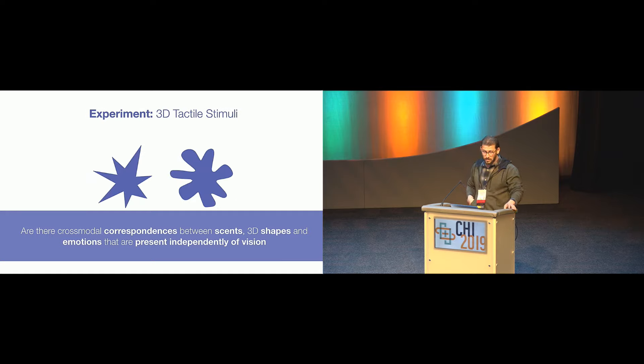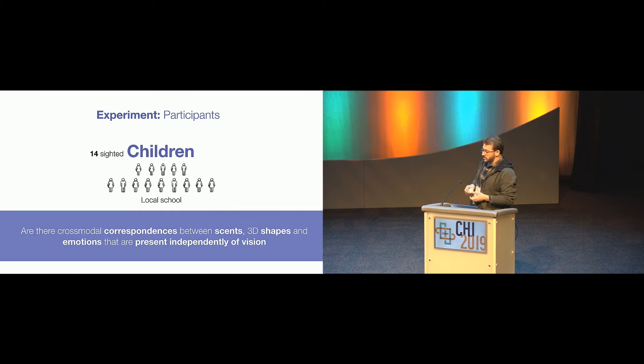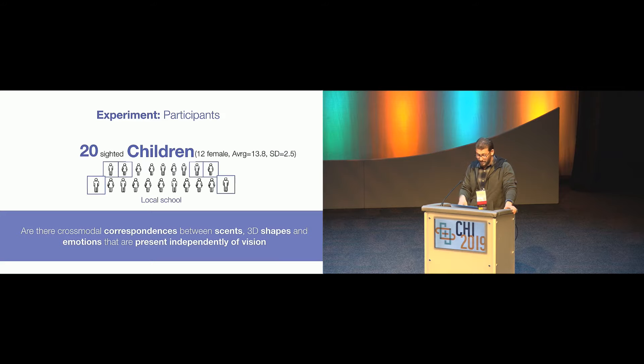We needed 3D tactile stimuli, so we 3D printed Buba and Kiki. They fit nicely in the palm of your hand — you can almost close your fist on them. We recruited 14 sighted child participants for this study. Recall that this is part of an umbrella project interested in designing technologies for children, which is why we have child participants.